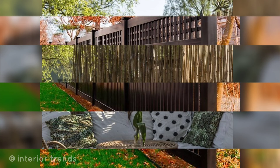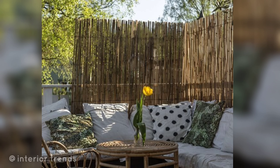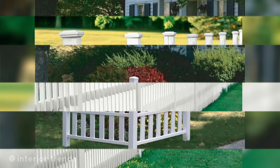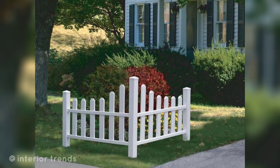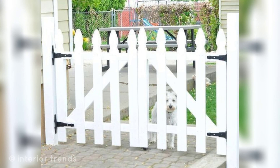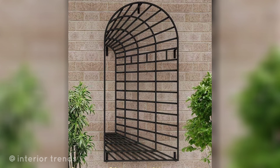Consider your home's architectural style and personal preferences when choosing the best design for your backyard fence and house exterior boundary wall. Choose plants and landscaping features that complement your garden style, sunlight conditions, and climate. Also consider the maintenance requirements of the plants to ensure they thrive along your garden fence.